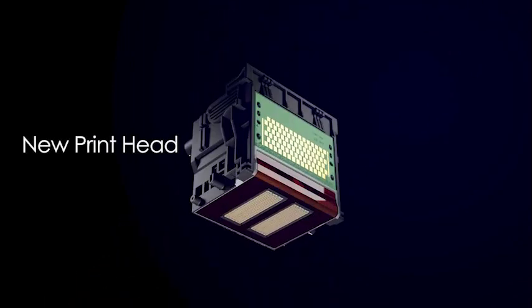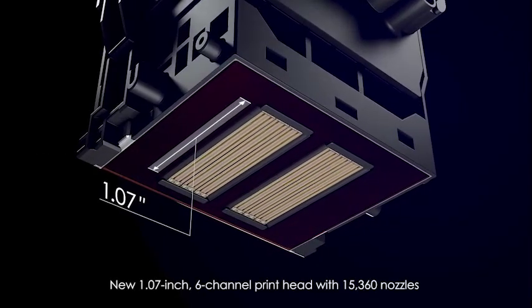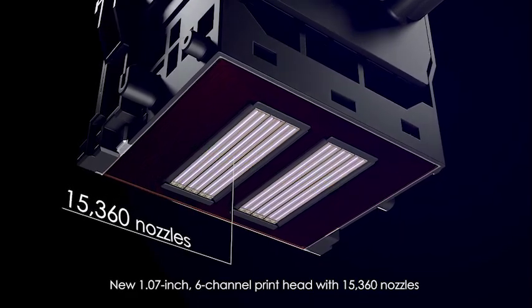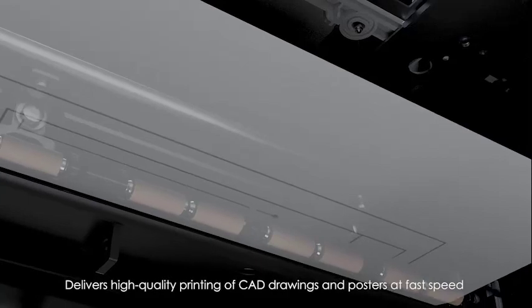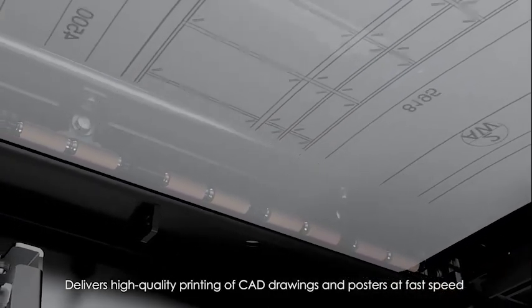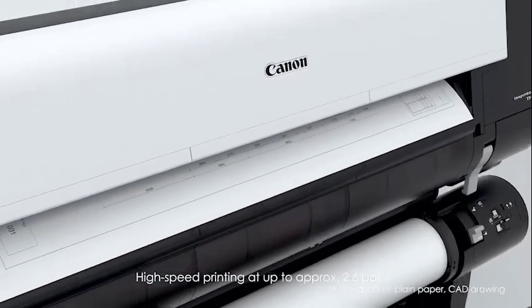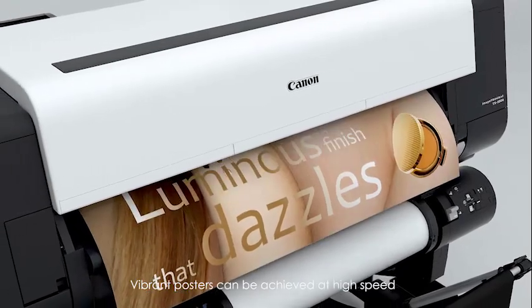The TX series employs a new printhead which is 1.07 inches wide with six channels and 15,360 nozzles. It delivers high-quality printing of CAD drawings and posters at fast speed, with high-speed printing at up to approximately 2.6 pages per minute realized. Vibrant posters can be achieved at high speed.